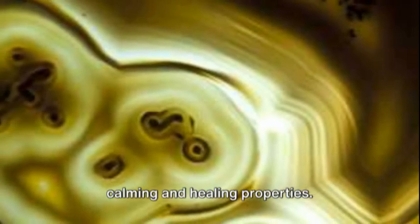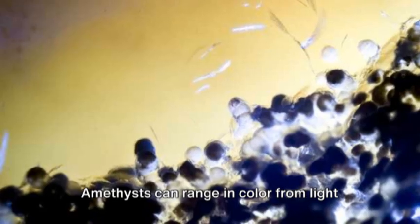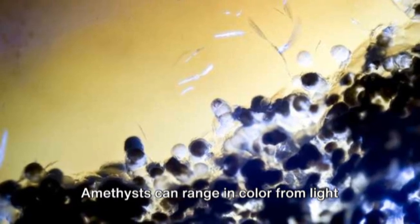Next we have the captivating amethyst. This purple gemstone is believed to have calming and healing properties. Amethysts can range in color from light lavender to deep violet.